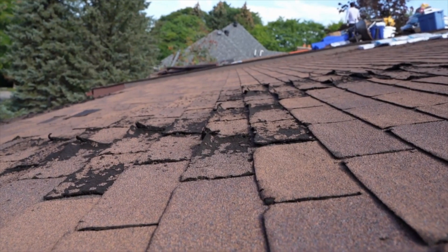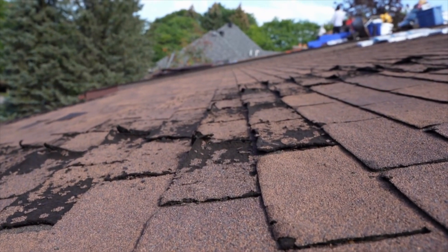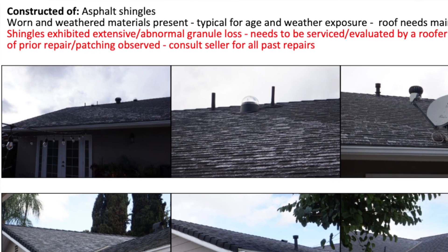Number one: roof condition — especially if it's composition. That's the type of thing to really look out for, because composition and especially wood shake roofs have a finite lifetime. You want to look for signs of wear. A blue tarp on the top of a roof in an HOA is a big red flag — you know repairs are coming. If you see the color really faded, that's usually a sign the roof is towards the end of its life.